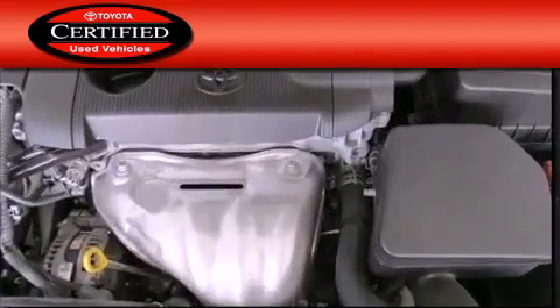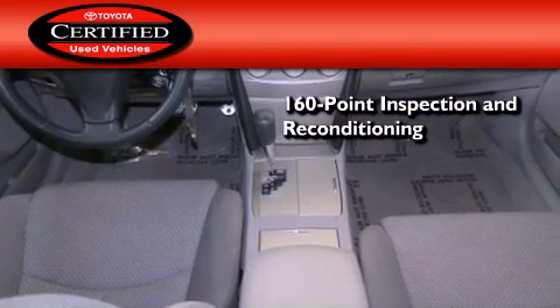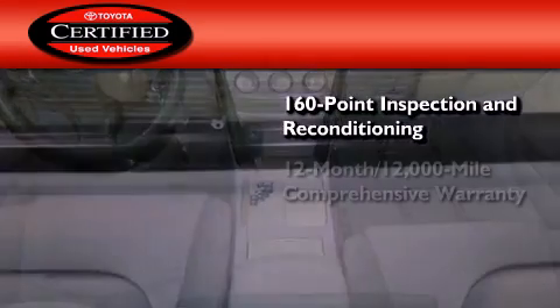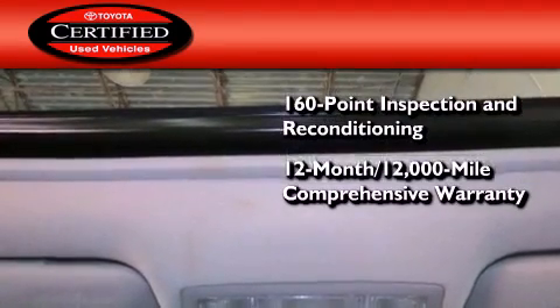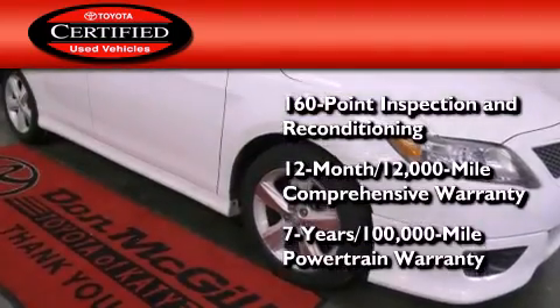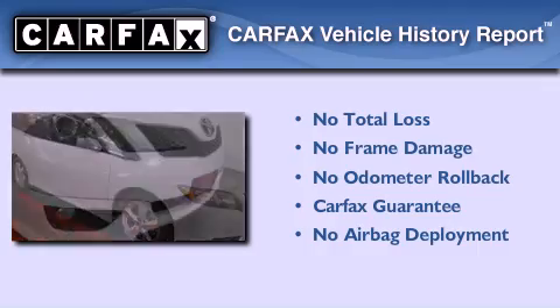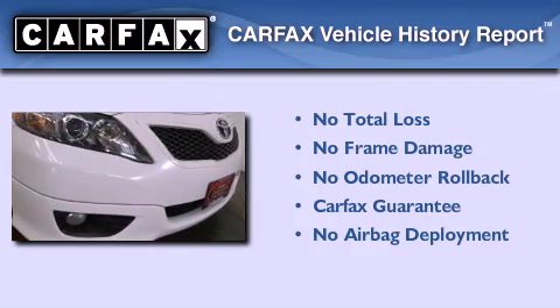Toyota's certification includes a 160-point inspection and an extensive reconditioning process, plus a 12-month, 12,000-mile comprehensive warranty, and a 7-year, 100,000-mile powertrain warranty. Not to mention that this Toyota qualifies for the Carfax Buy-Back Guarantee.